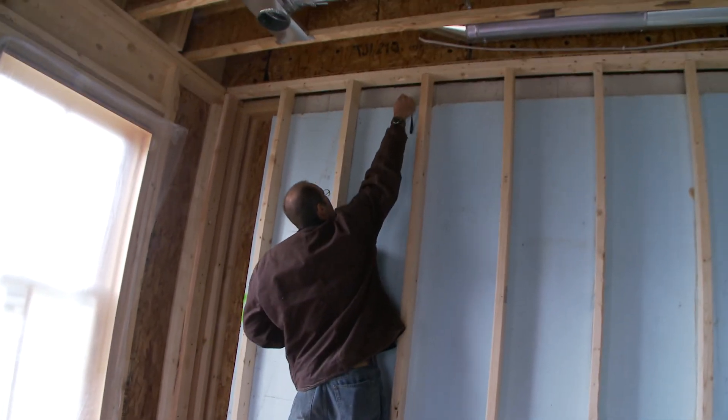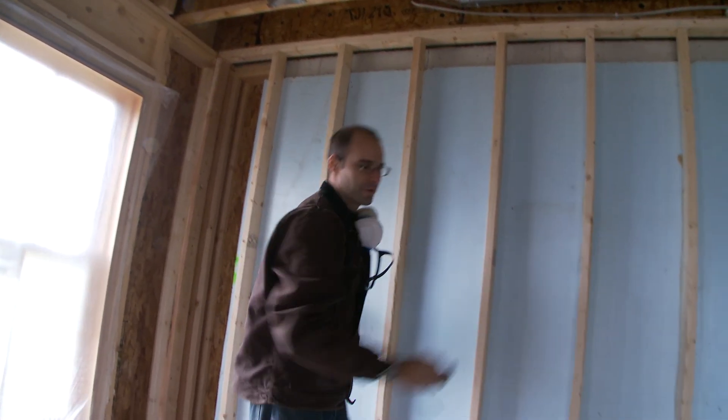51 degrees. Even the concrete is 50 degrees.